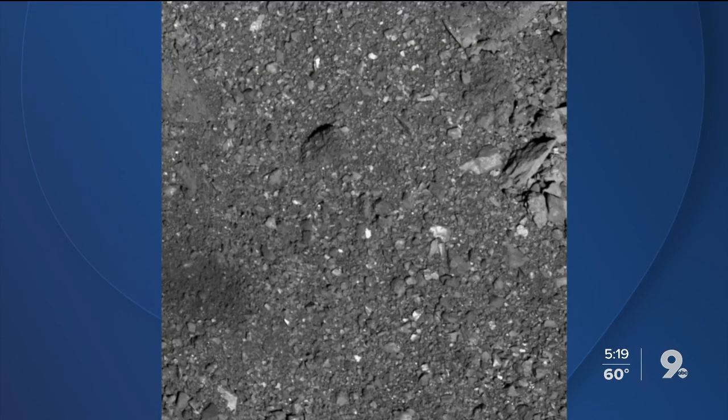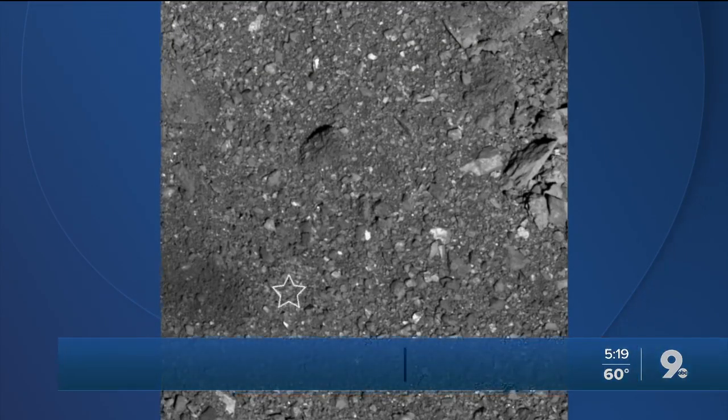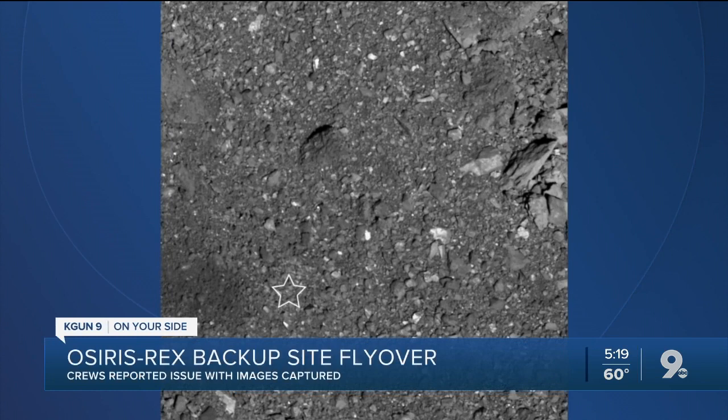OSIRIS-REx, the University of Arizona-led mission and first asteroid sampling mission, has finished flying over the backup collection site Osprey, which is the secondary collection site for the mission.